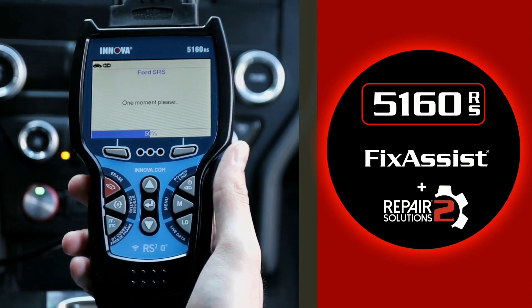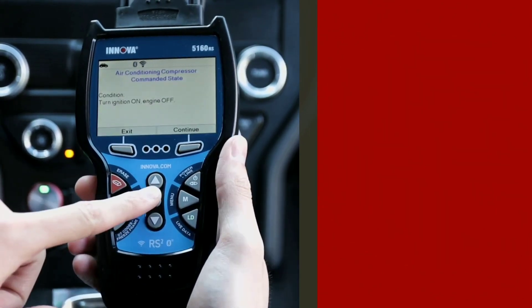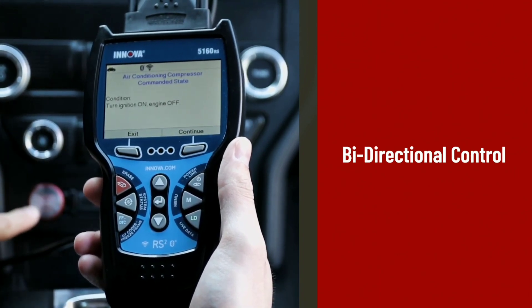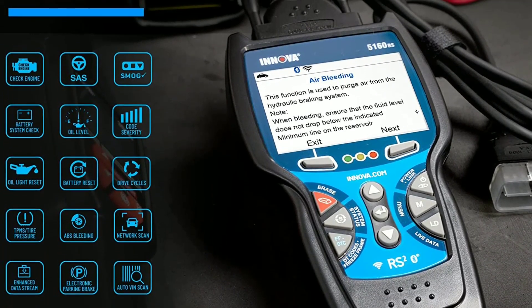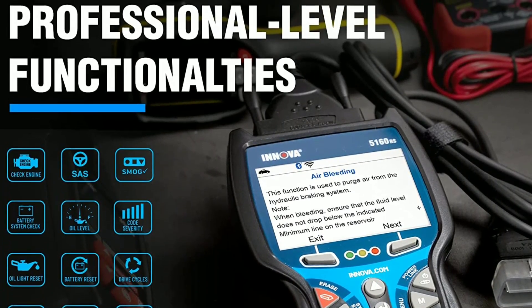Safety is always a top priority, and the Innova 5160 has got you covered. It features advanced driver assist technologies such as adaptive cruise control, lane keeping assist, and automatic emergency braking. The vehicle is also equipped with a comprehensive airbag system and a sturdy frame to provide maximum protection for you and your passengers.